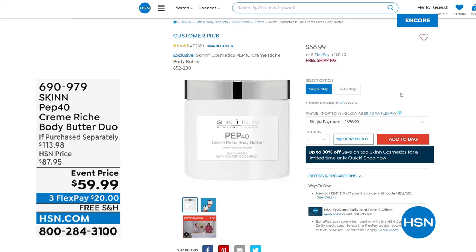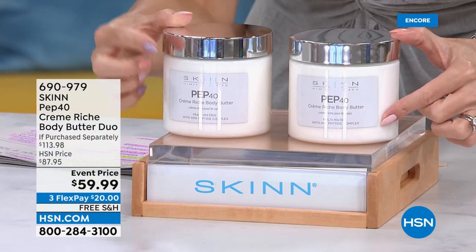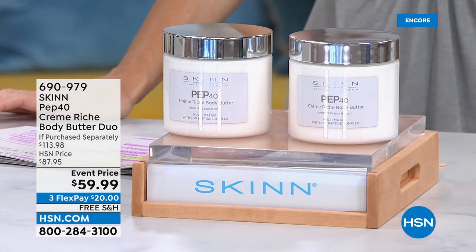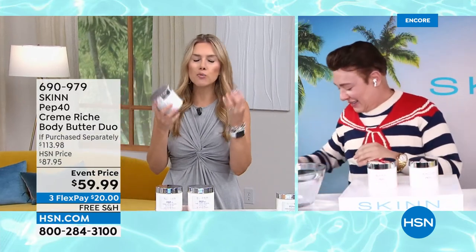$56.99 for one tub. And there it is — customer pick with hundreds of reviews. Don't buy the single because for our special event for Dimitri's visit, the first big summer sale, we're going to give you two. Two for $3 more. This is nearly $57; you're getting the other one for a few dollars more. Same size, same complex, same results. $12 on any major credit card gets this home with free shipping and handling. Another huge customer pick.